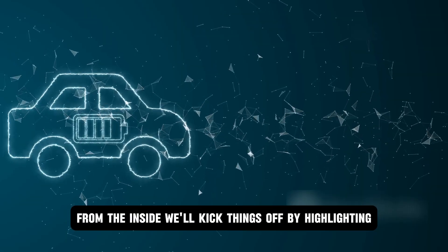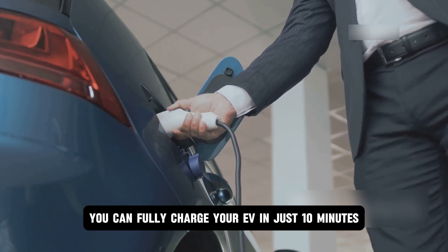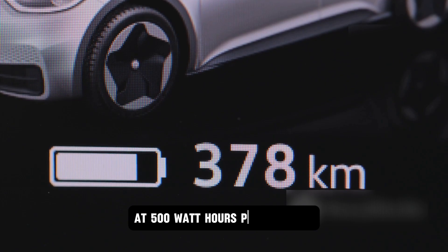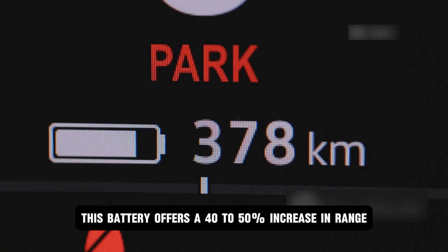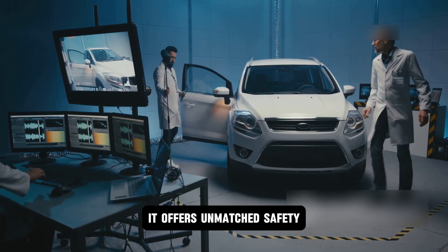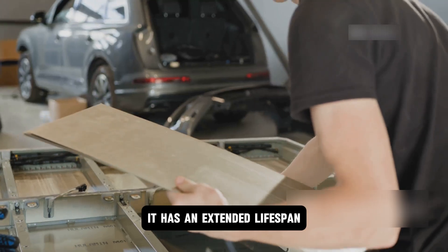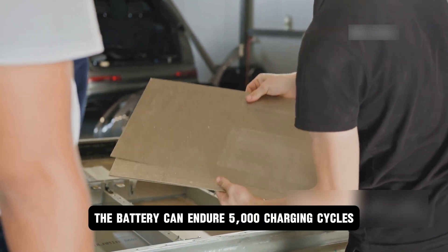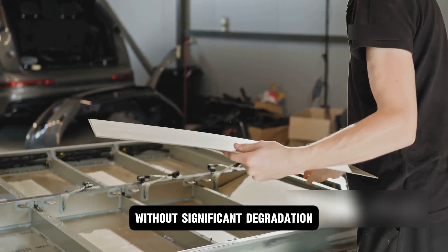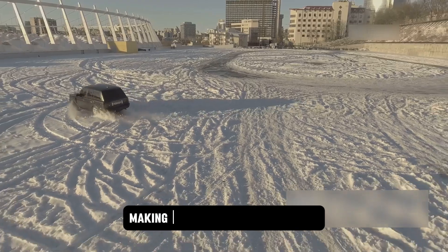Here are the incredible features that make this battery a game changer. With lightning-fast charging, you can fully charge your EV in just 10 minutes — faster than most people fill a tank of gas. With enhanced energy density at 500 watt-hours per kilogram, this battery offers a 40 to 50 percent increase in range compared to current lithium-ion batteries. It offers unmatched safety, built with a non-flammable solid electrolyte that eliminates the risk of fires and chemical leaks. The battery can endure 5,000 charging cycles, translating to over 15 years of daily use without significant degradation. It also performs seamlessly in scorching heat or freezing cold, making it perfect for any climate.